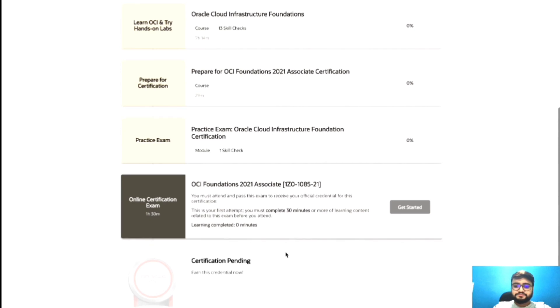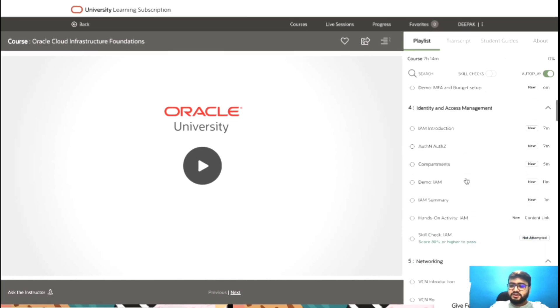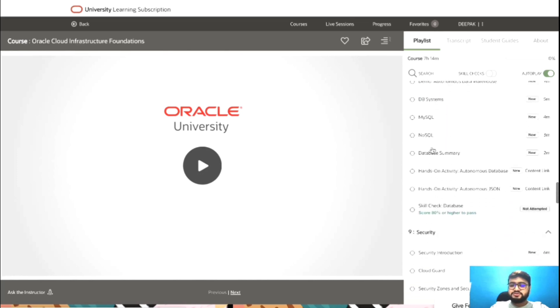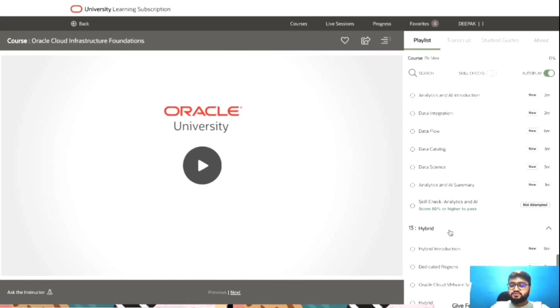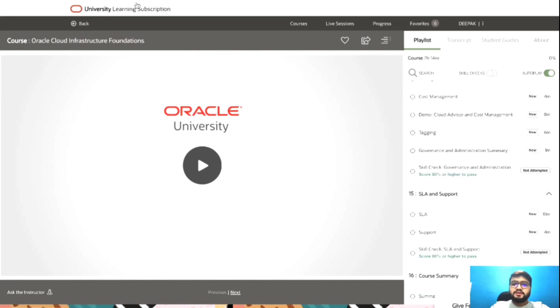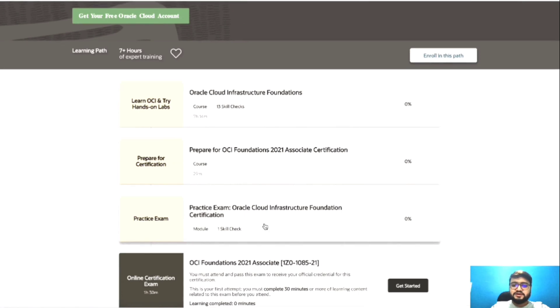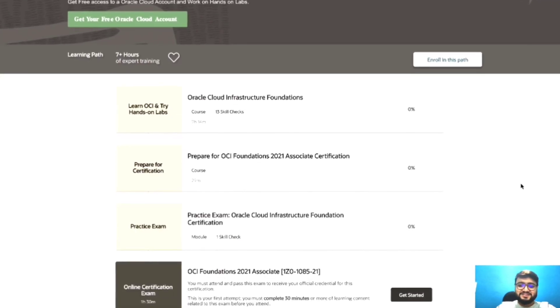If I click on the course, I land on this page where you can see the course materials — topics like IAM, networking, compute, storage, database, security, and more. These are the Foundation course contents. You have to complete this entire seven-hour course, then go through the preparation material and practice exams. When you're confident, you can sit for the certification exam. Make sure you complete these steps before December 31st, 2021 — it's free of cost. Start learning and happy cloud computing. Goodbye, take care!